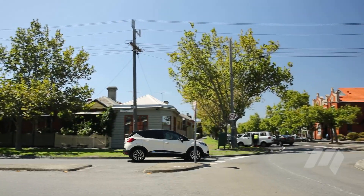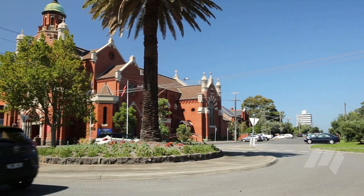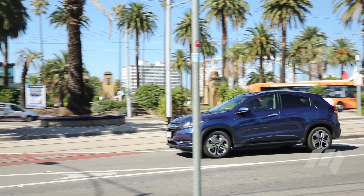Each vehicle is very easy to pilot around the city. The Captur has super-light steering, which will appeal to some drivers, while the HR-V's steering is a touch heavier, offering better feedback to the driver.